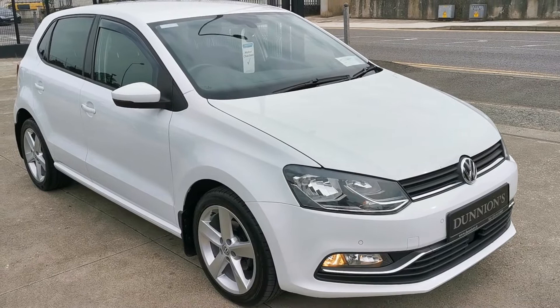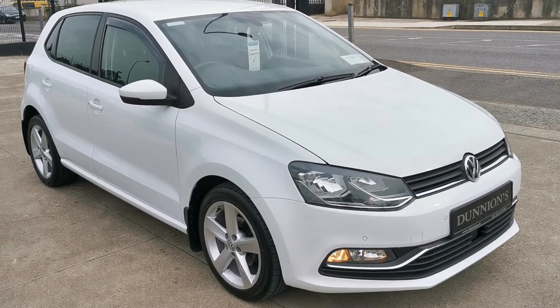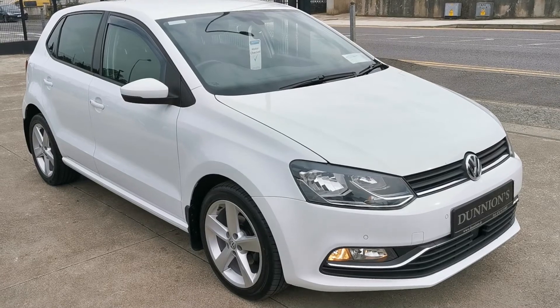So if you'd like to inquire about this car, please give myself a ring on 074 913 1005. Thank you.